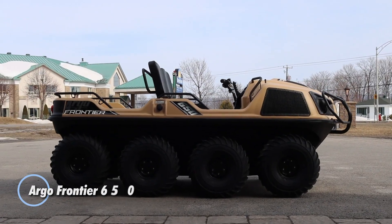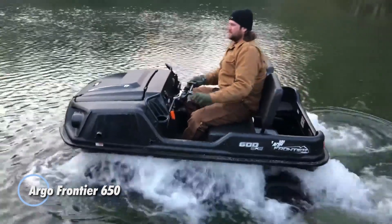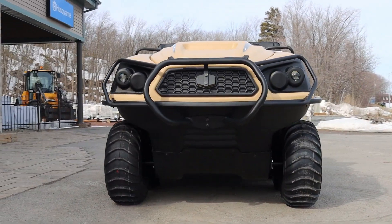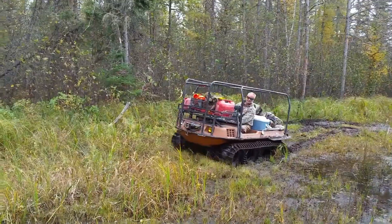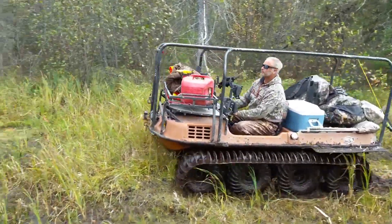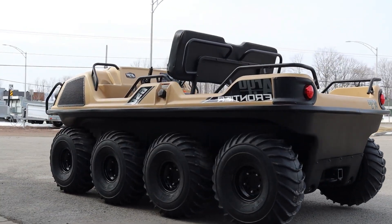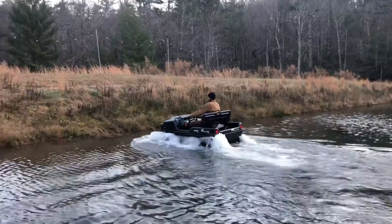The Argo Frontier 650 is a robust and versatile all-terrain vehicle designed for both work and recreation. Engineered to handle the harshest conditions, this amphibious vehicle is powered by a 20-horsepower four-stroke OHV V-twin engine. Its innovative six-wheeled design provides exceptional stability and traction across varied landscapes, with a top speed of 25 miles per hour and a cargo capacity of up to 840 pounds.